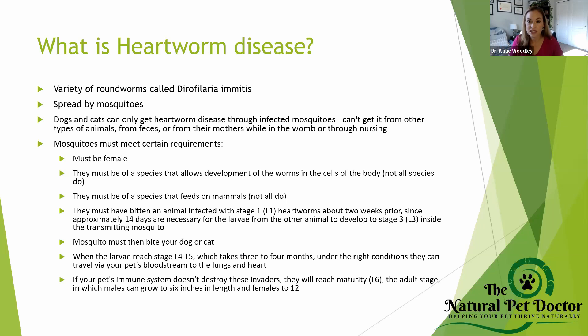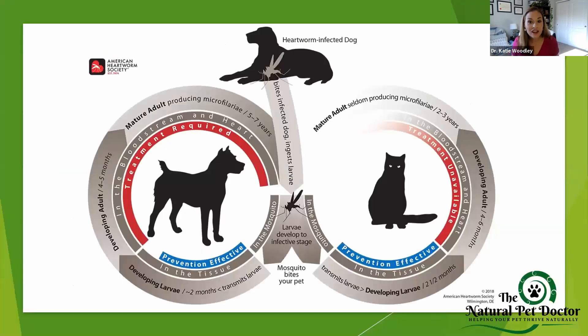Then what happens is they reach maturity at the L6 adult stage. Males grow to about six inches in length and females grow to 12 inches in length. Those are the nasty heartworm pictures where there's big worms in the heart. That's what adult heartworms look like, and that's why they're so nasty and can kill pets. However, when we look at the life cycle, it takes a long time — which is good for us because we can fight it more easily.